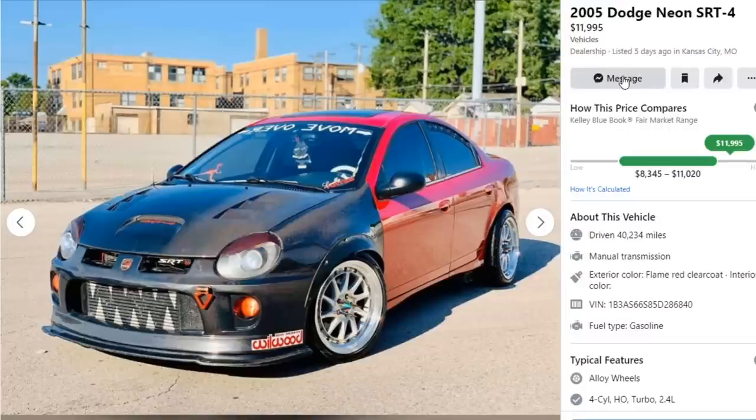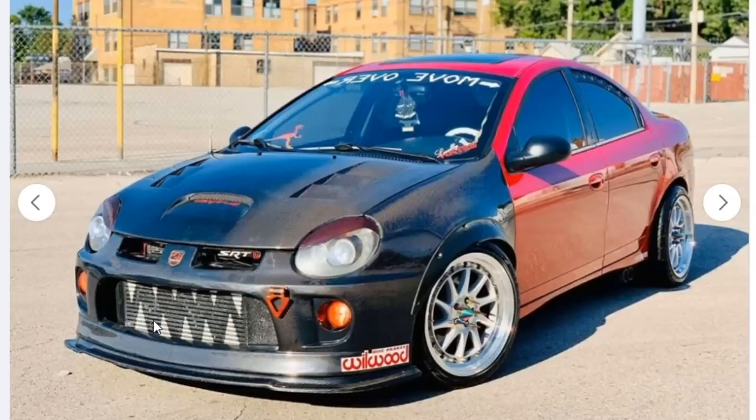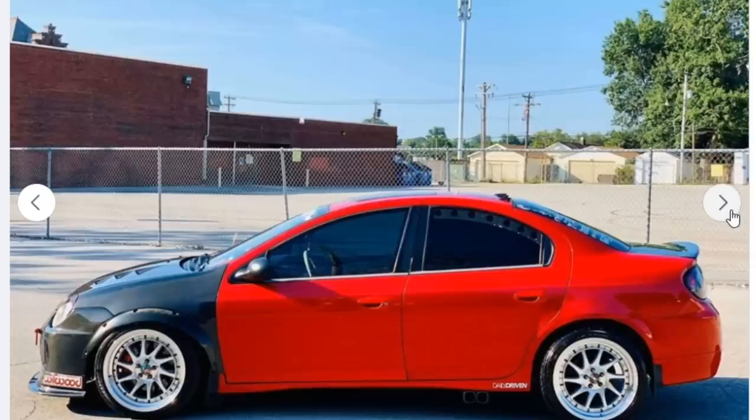Next car — a 2005 Dodge Neon SRT4. It is still a Neon, so I'm sorry Neon boys. He's asking twelve thousand dollars, which probably isn't that bad of a price. We've got carbon fiber everywhere on this front end — might have been in a front end collision and he just replaced it with carbon fiber. Carbon fiber hood, carbon fiber fenders. He has the most aggressive intercooler I've ever seen. 300,000 likes and I will do this to my Supra — as you can tell, I really do not want to do this to my Supra because it is very, very ugly.